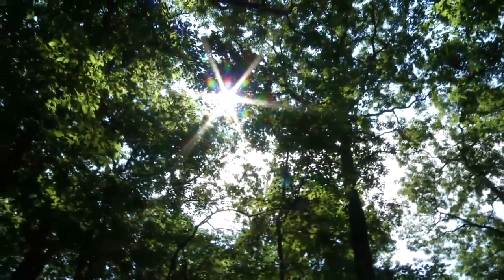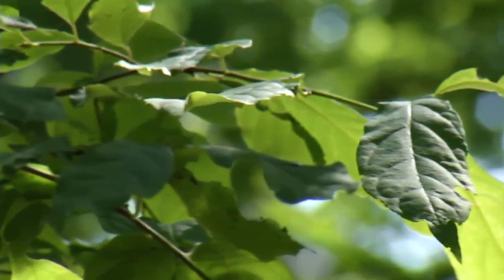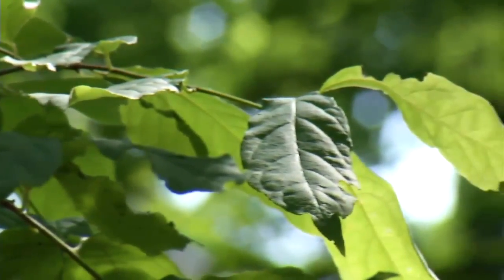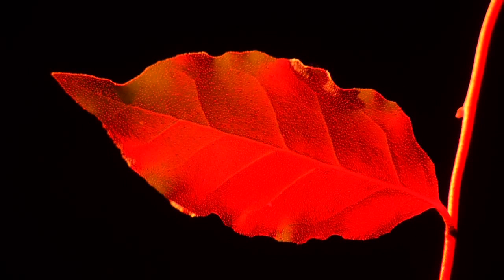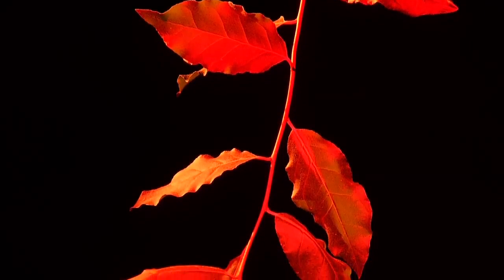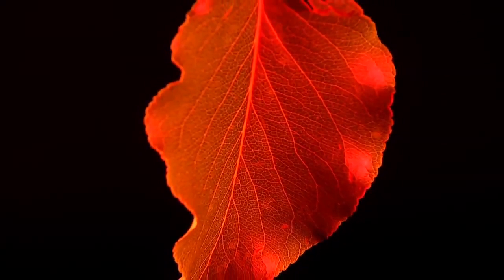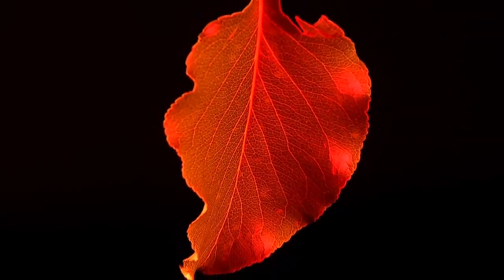Light gives plants the energy they need to grow. But what happens if plants receive too much light? The answer is, they glow. This neon glow is actually happening around us all the time — the result of a cellular process where light from the sun is transformed and released as fluorescent light.